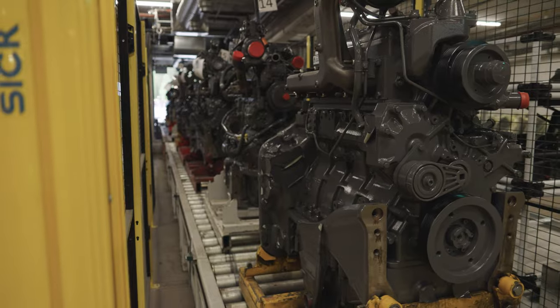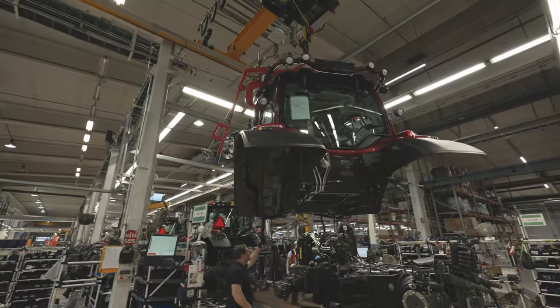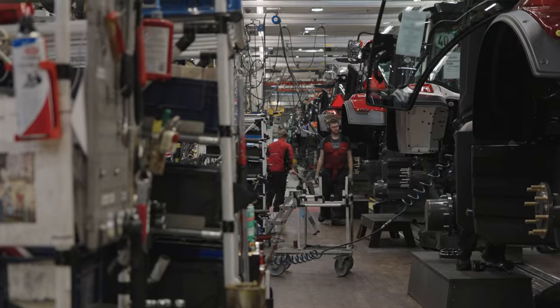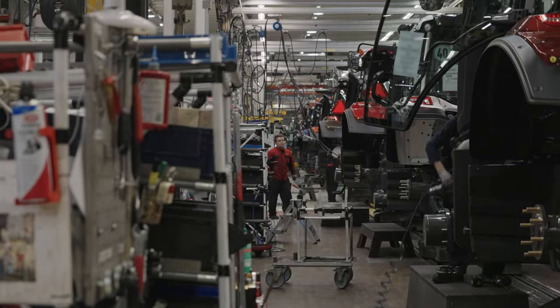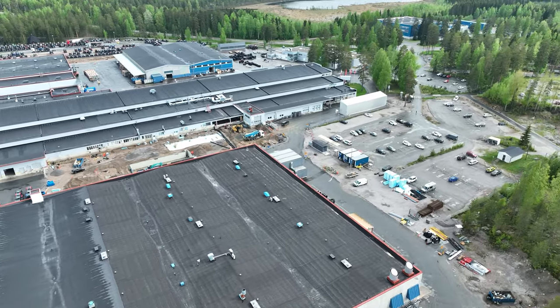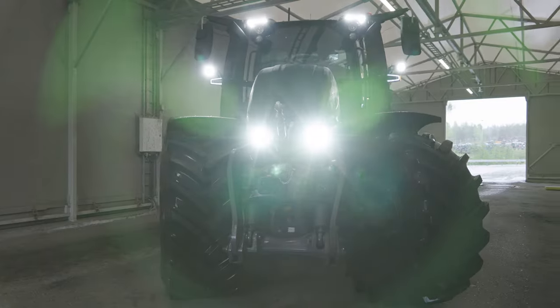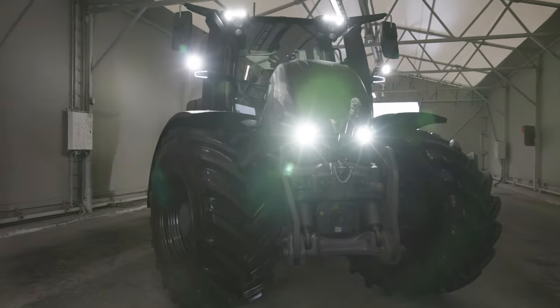We were able to pay a visit to the Valtra factory in Finland in summer 2022, when filming our Agriculture in Scandinavia series. When we were there, construction work was already underway on the new and more efficient paint shop and several other parts of the factory. We even got the chance to take a look at the new Q series that was being produced on site too.